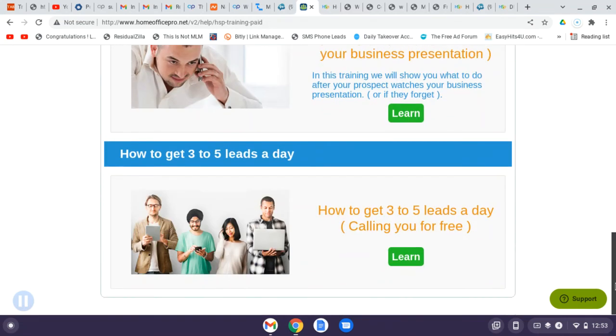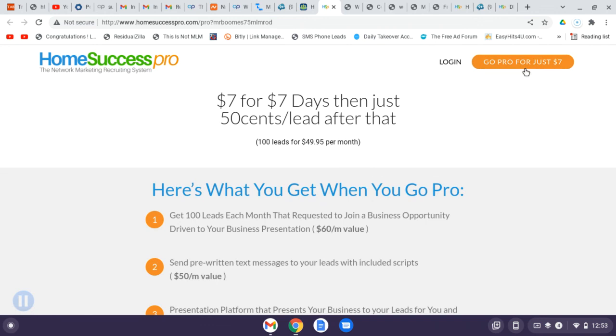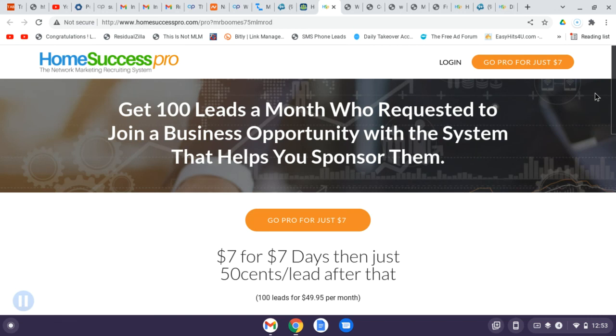I don't want to keep you guys too long — check out the link in the description, fill out the form, and it'll bring you directly to the page where you can try it for just seven dollars. Get your four to five leads a day for the week, then pay $49 for the rest of the month. That's Home Success Pro — the upgraded version. Don't forget to subscribe and hit that notification bell so you're the first to know when I post new content. God bless!